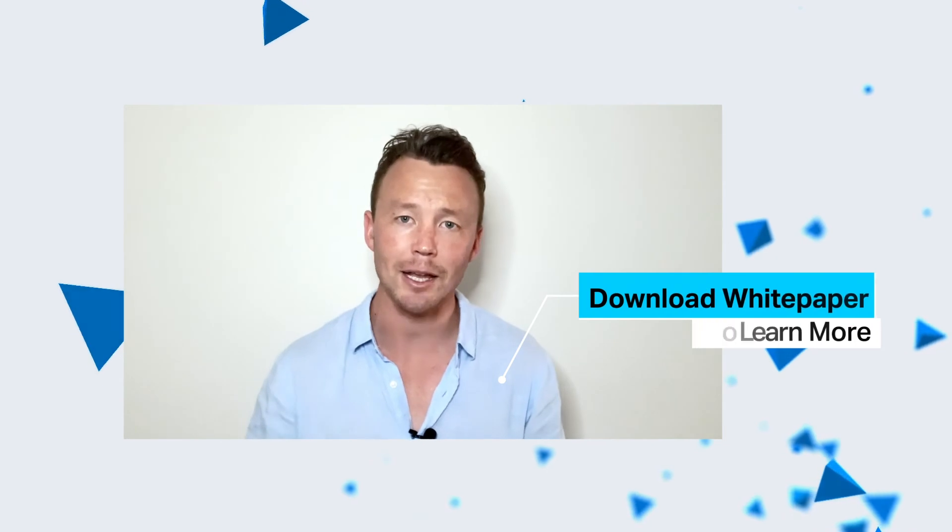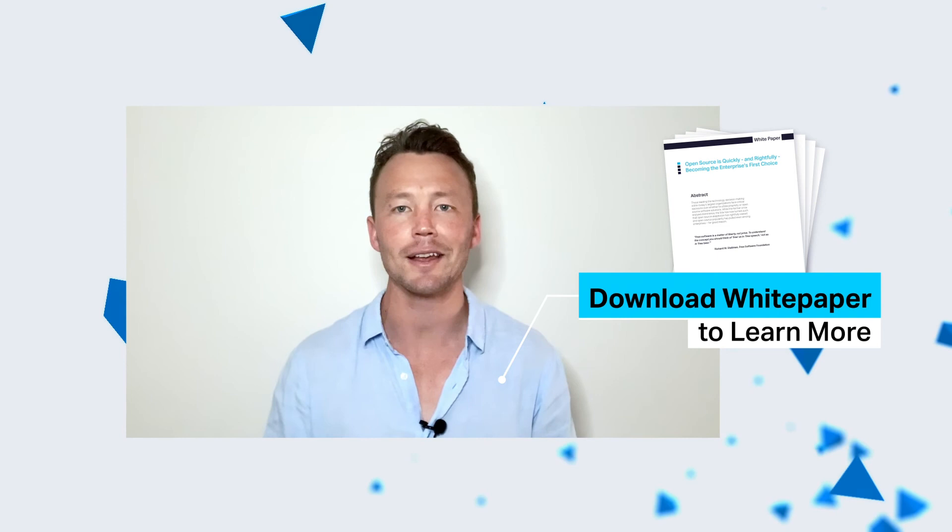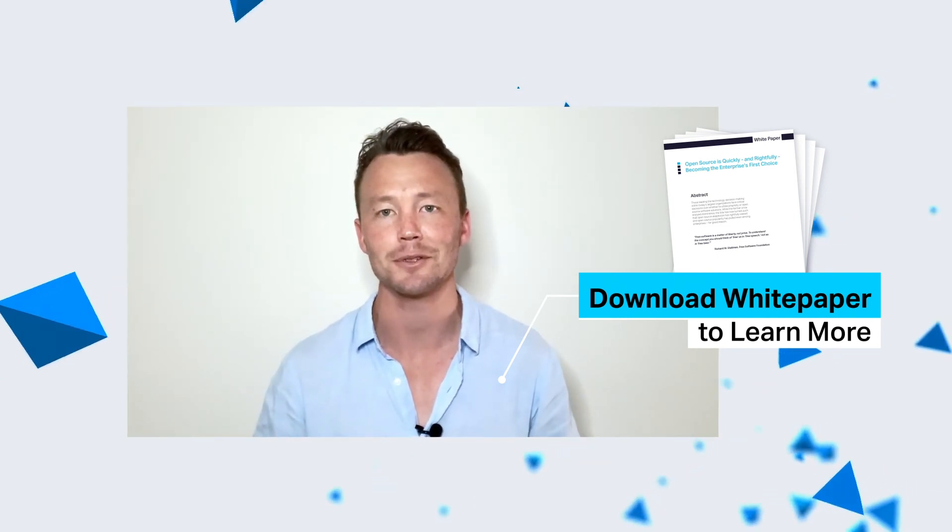So there we have it. We've looked at three key reasons why open source technology is quickly and rightfully becoming the enterprise's first choice: economies of scale, security, and reliability and scalability — three key reasons why any technology leader should be considering open source tech to power your next best thing. I hope you've all enjoyed this first episode. I look forward to coming out with the next one in a few days. Please download our white paper below for more insight into these points and remember to like and follow our social channels. Thanks again and remember, always be clustering.